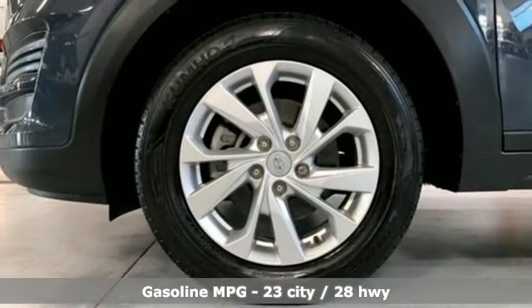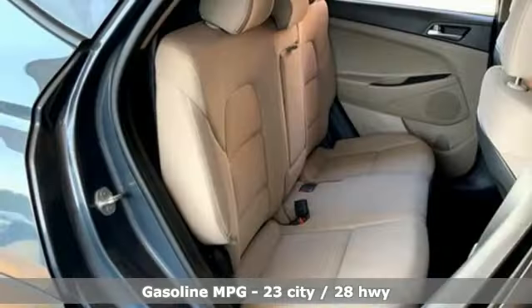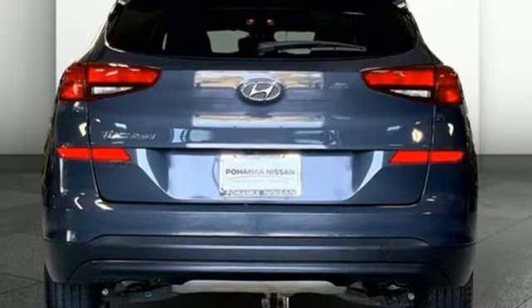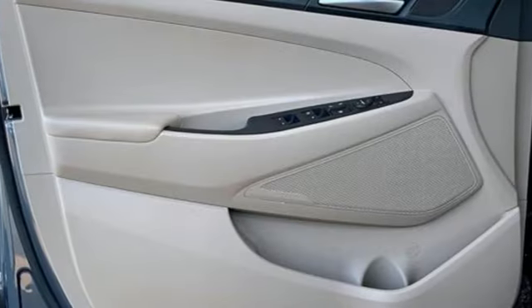It comes with all the amenities you need: smart device remote engine start, front heated bucket seats, external memory control, inline four-cylinder engine, manual tilting steering column, doors and push-button start proximity key.